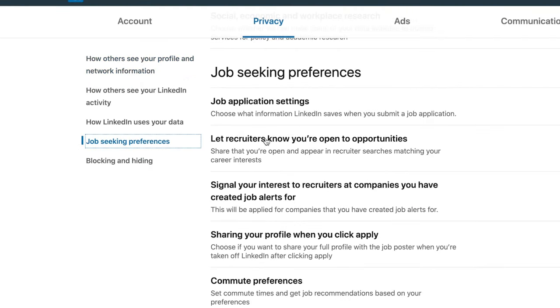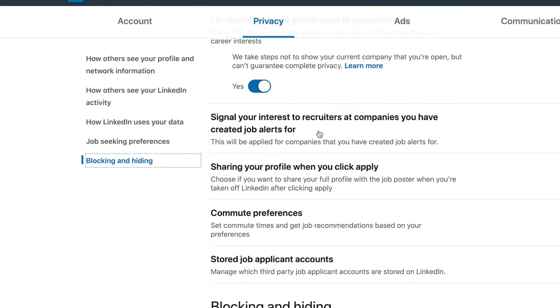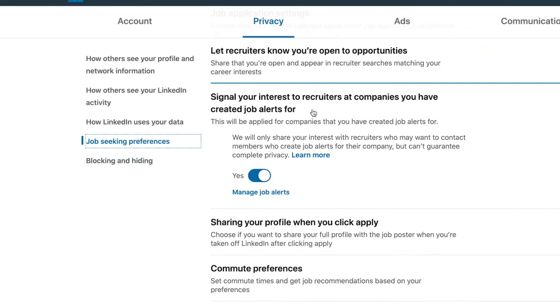This is an interesting section where you can let recruiters know that you are open to new opportunities. When you click yes here, you don't need to worry that it will offend your current employer — LinkedIn has a privacy policy that will not show this to your current employer. As a job seeker you should set this to yes. Also, as shown in the last video, setting up job alerts will signal your interest to recruiters at the companies you have created job alerts for — so your target companies will know you're interested in them.